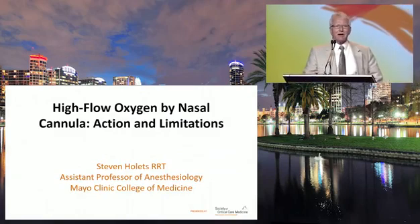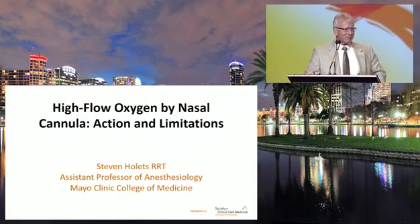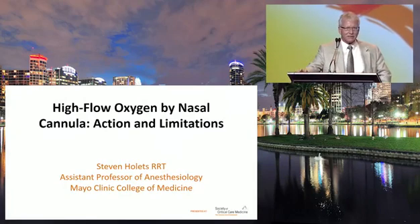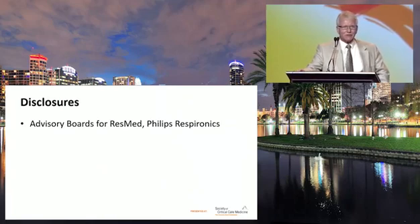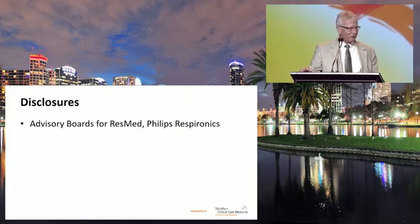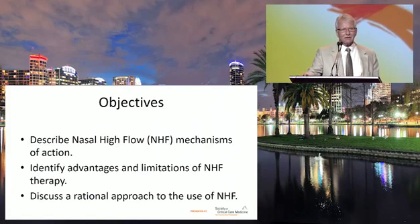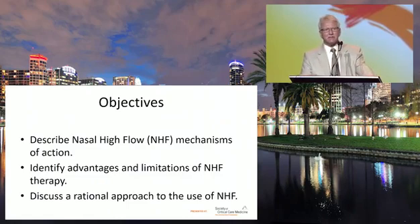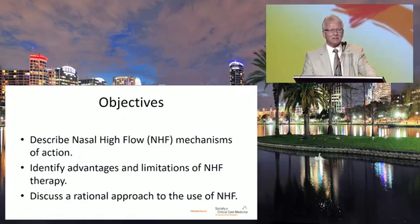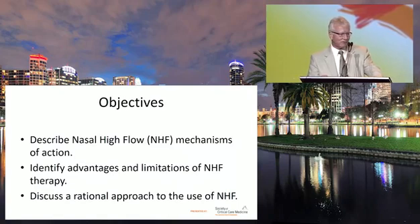I'm going to talk about high-flow nasal cannula, the actions, mechanisms of action, and the limitations. My disclosure is I do serve or have served on a couple of advisory boards, but it shouldn't pertain to this talk. I want to describe nasal high-flow mechanisms of action, identify some of the advantages and limitations of these devices, and discuss a rational approach to the use of nasal high-flow.